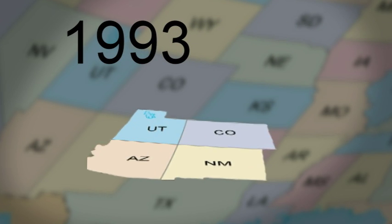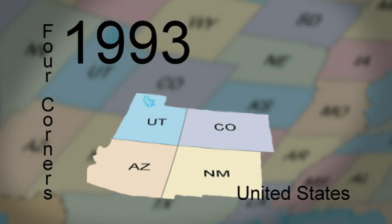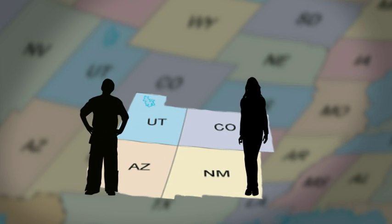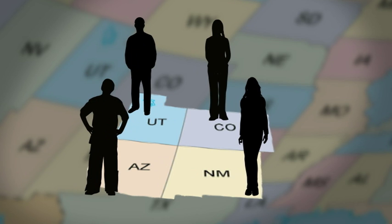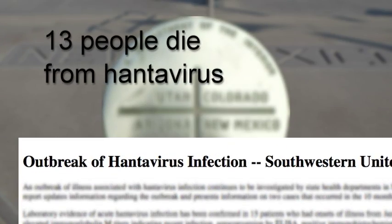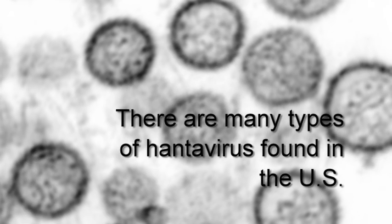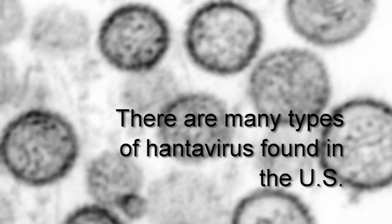It's 1993, and a mysterious illness hits the area known as the Four Corners of the United States. Border residents from New Mexico, Arizona, Colorado, and Utah begin to fall ill with flu-like symptoms — it ends up being something much worse. The outbreak in Four Corners left 13 people dead, and it was all because of a virus transmitted by a wild rodent known as the deer mouse. These mice carried a type of hantavirus known as the Sin Nombre virus.